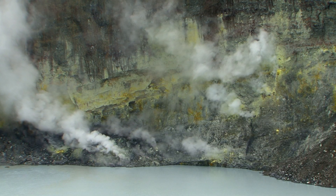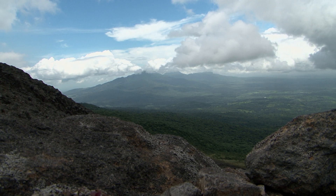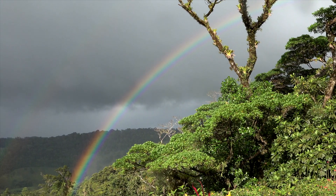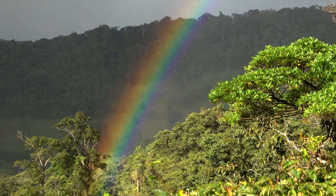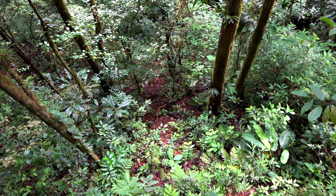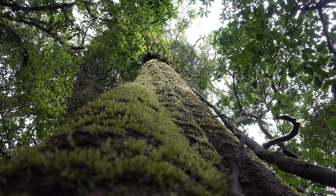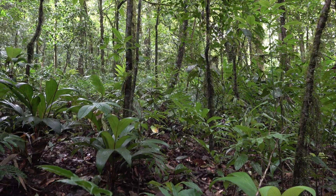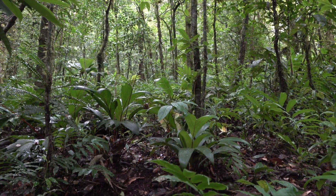On the slopes of Volcan Tenorio and Miravalles are a variety of forest types, ranging from dry forest on the Pacific side to wet rainforest on the Atlantic side. In these forests, between 700 meters to 1,200 meters, lives a very interesting tree called the Jicaro de Tanto, or Taper Tree.